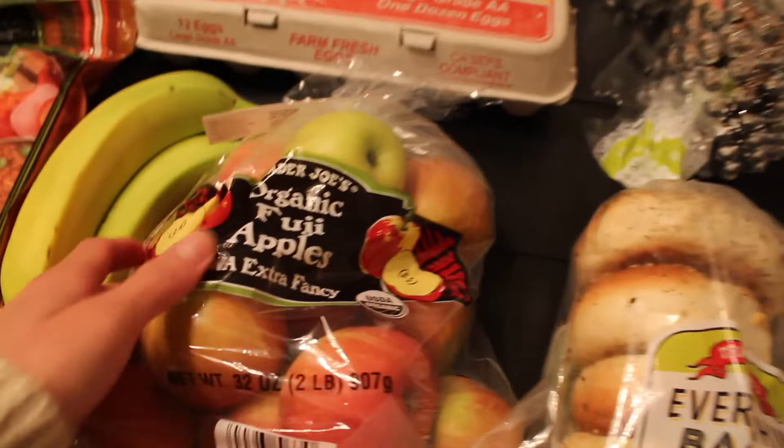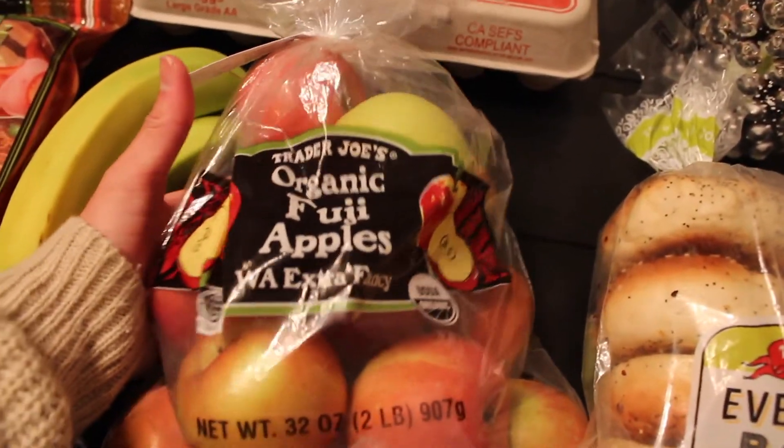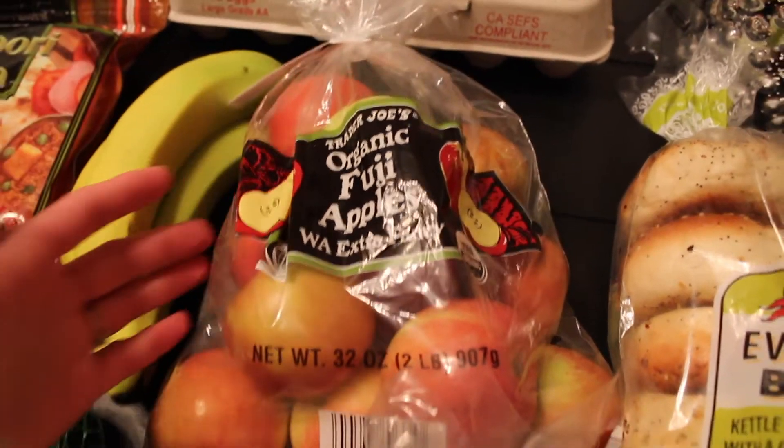We also got some bagels - just some everything bagels. We've really been liking bagels around here lately, so we got a pack of those. I got a pack of organic Fuji apples. We're not really too strict when it comes to eating organic.